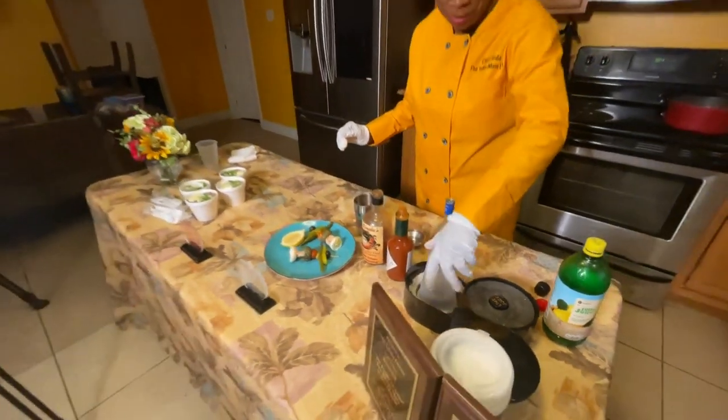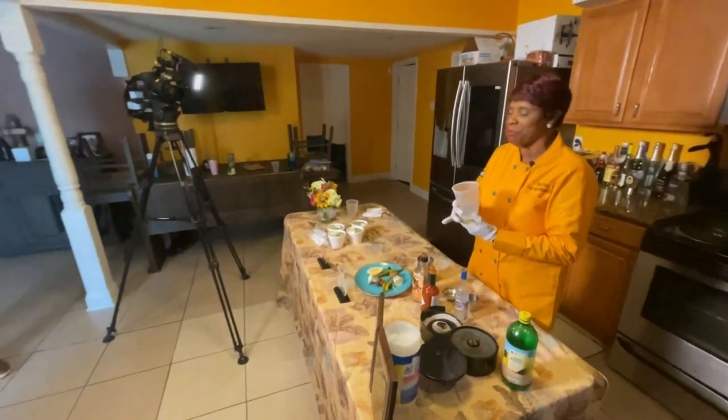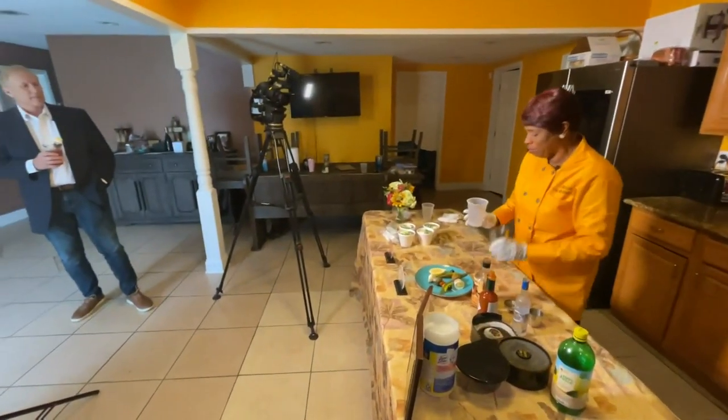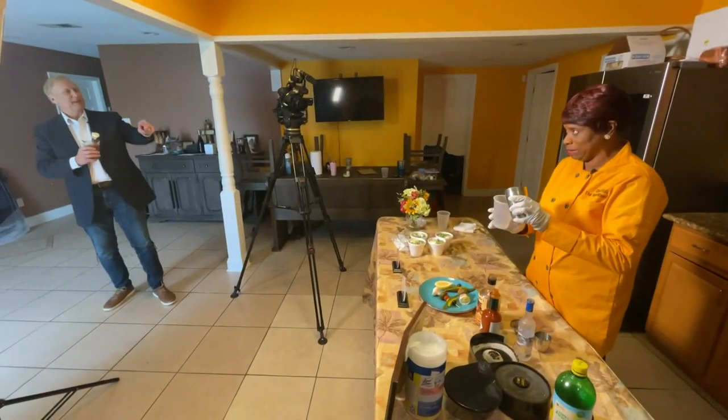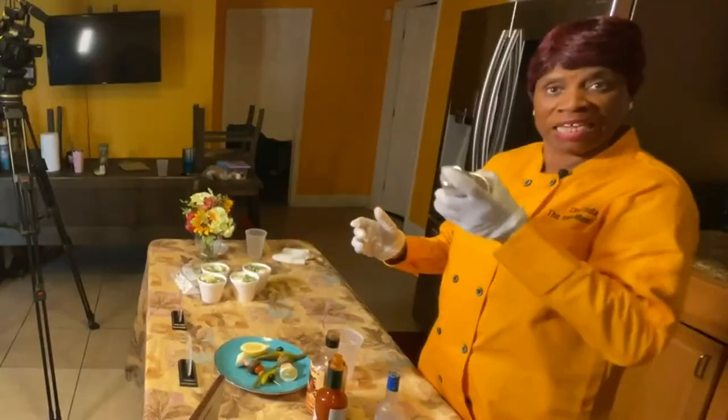I rim my cup. And once I rim my cup, I pour my Bloody Mary mix. Shake it up and make sure that everybody gets what they want to get. And that's that taste. With that, Linda's Yaka Mary is about to hit the market.